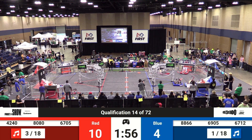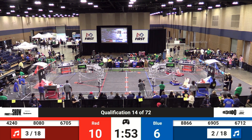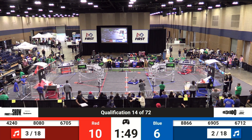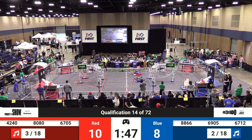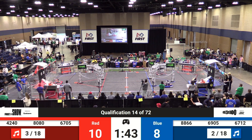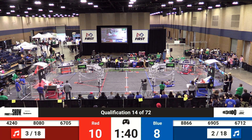At 6705, the Wildcat 5E scores one point in the amp. Innovation Robotics under the stage now, coming out from underneath. They're collecting a note — 88-66. That's the Innovation Robotics team.